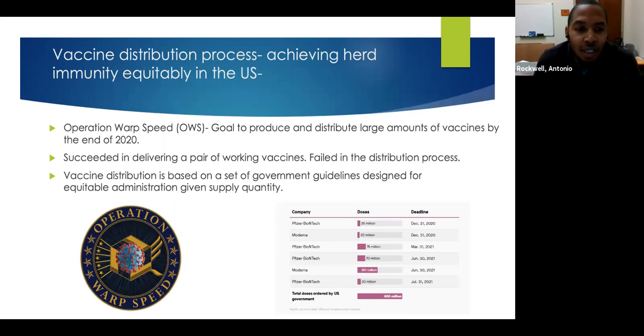To achieve herd immunity, the most responsible path is through vaccinations, which the federal government recognized early on. They developed Operation Warp Speed — a collaborative effort between the White House, the Department of Defense, and the Department of Health and Human Services — with the goal to produce and distribute large amounts of vaccine by the end of 2020. The two vaccines distributed in the United States today come from Pfizer and Moderna. While Operation Warp Speed succeeded in producing working vaccines, it has fallen short in the actual distribution process.